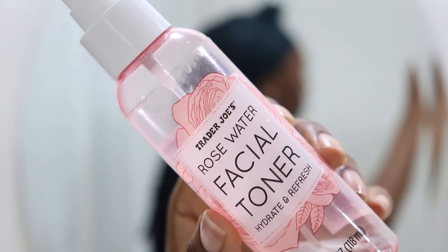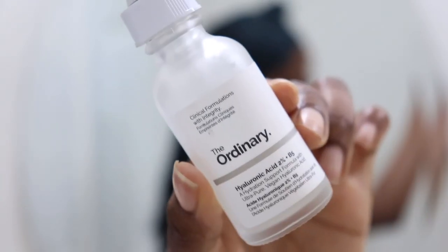Then I go with my favorite toner — this is the Rose Water Facial Toner from Trader Joe's. As you can see I'm almost out of it. I just spray that all over, making sure it gets on my neck as well.